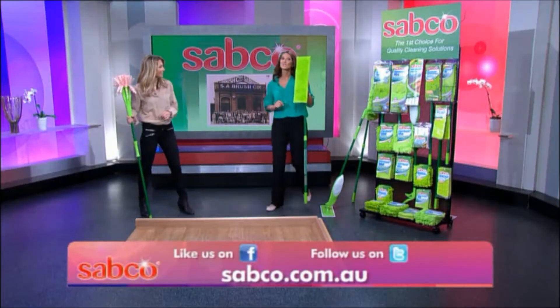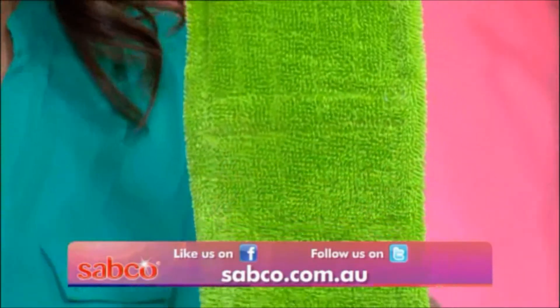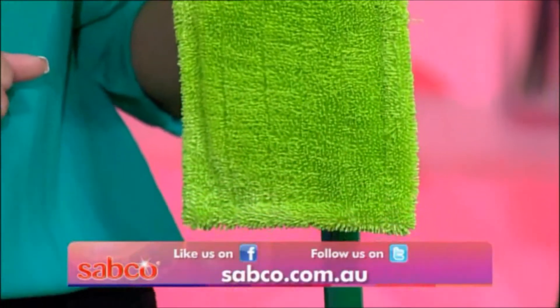This is the Sabco Super Swish Extra. It's the ultimate cleaning technology for timber, ceramic, polished concrete, floating or vinyl flooring. I'm loving the look of that. So, Julia, what makes a flat mop better than, say, a traditional mop?